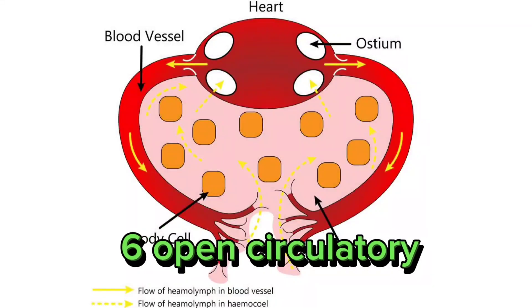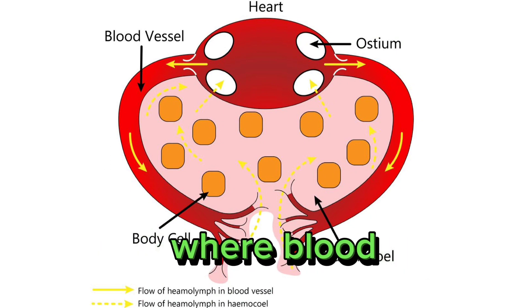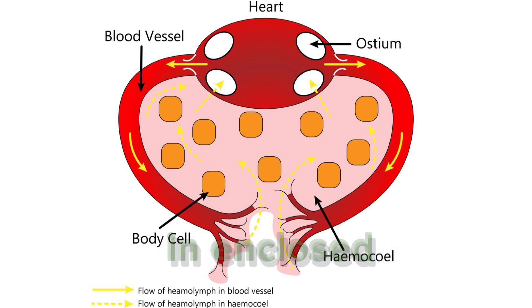6. Open circulatory system. Mollusks have an open circulatory system, where blood bathes the organs directly in open spaces called sinuses, rather than flowing in enclosed vessels.